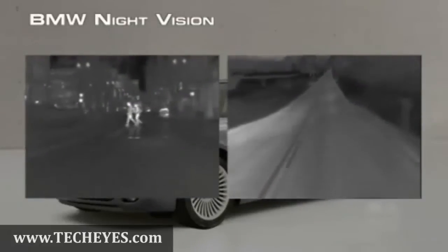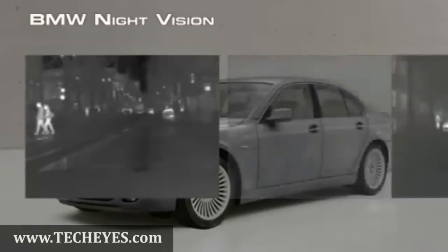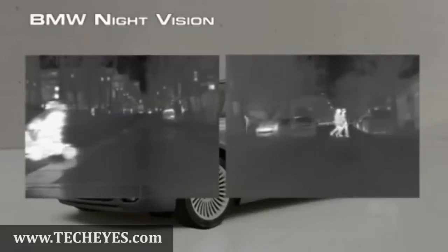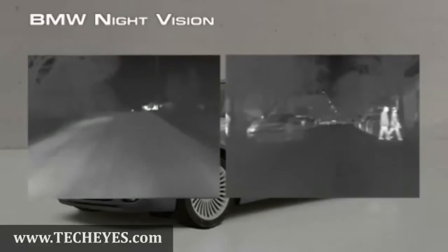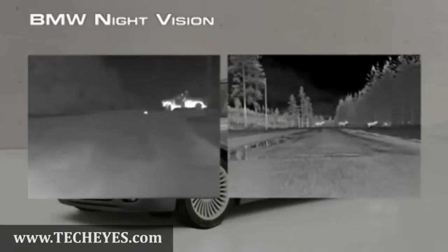BMW's Night Vision Camera will help you stay safe, whether driving in the city or in the country. It helps you to see pedestrians, disabled vehicles, animals, and other hazards long before you would see them with your headlights.